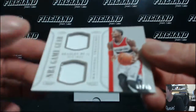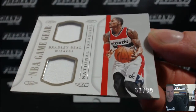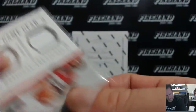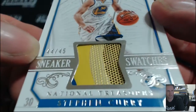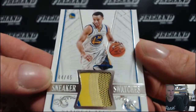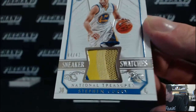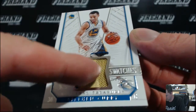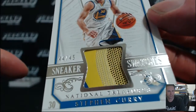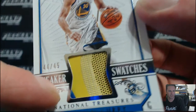Bradley Beal for the Wizards, 82 out of 99. Next card is sweet — a lot of guys are going to want this next card. 44 out of 45, three different colors on that one. Sneaker swatch Steph Curry — disgusting. Check out those sneakers. Looks like four different colors: three shades of yellow — you got the blue behind the yellow, then a creamy yellow, then a mustard yellow, and then straight blue.